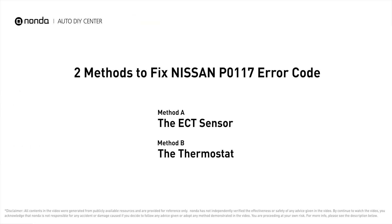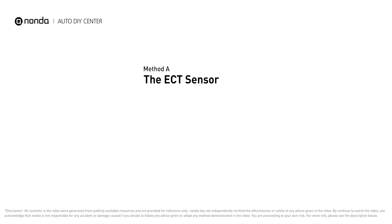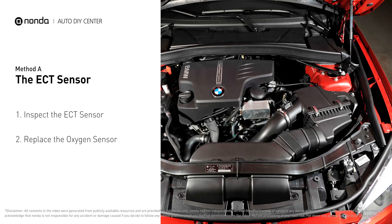Here are two of the most practical solutions to fix Nissan's P0117 error code. Method A: the ECT sensor. In most cars, the primary ECT sensor is installed near the thermostat in the cylinder head.